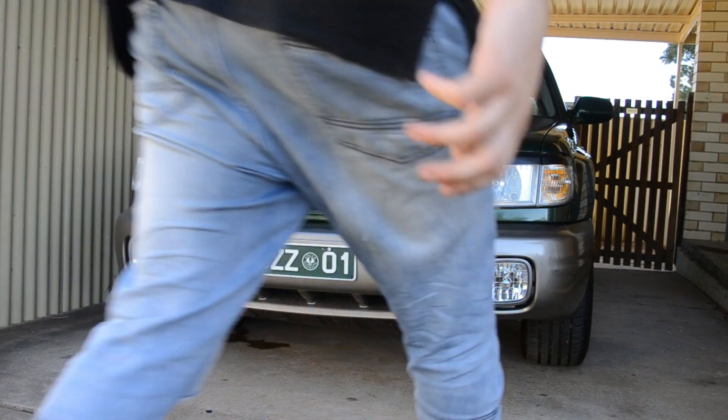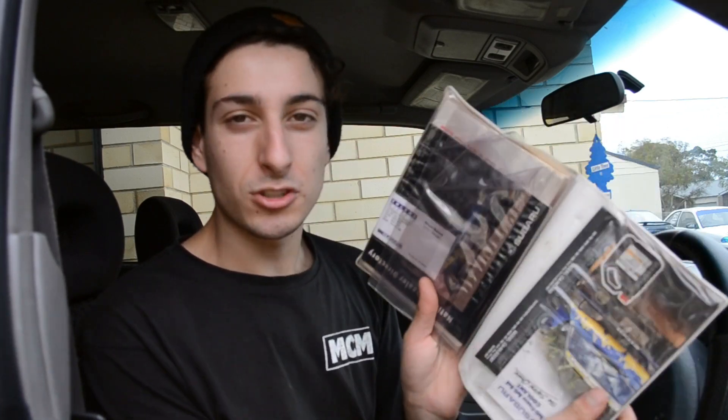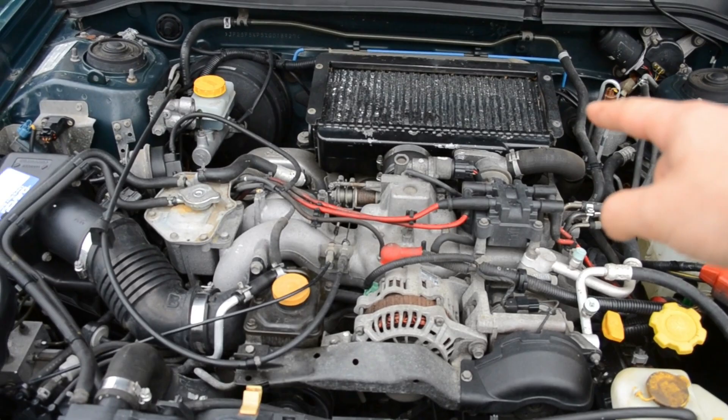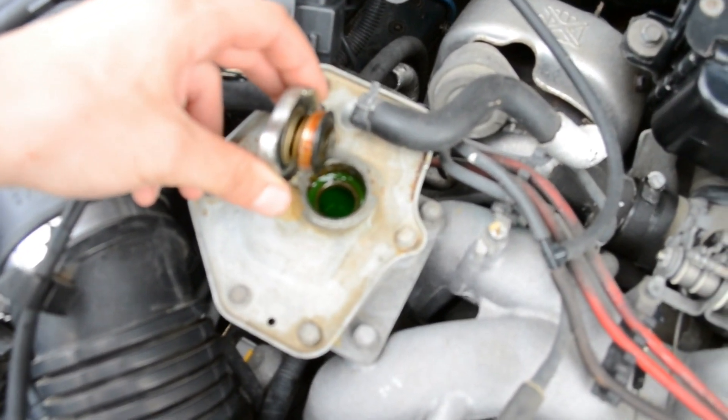The old Japanese guy I bought it off has somehow replaced the engine — and I doubt he has — or this car has been well looked after and done 391,000 kilometers. For me, this is weird, because my original Forester GT blew its head gasket at 175,000 kilometers — that's not many K's to blow a head gasket. Let's pop the hood and look at the beautiful EJ20, which has done 391,000 kilometers. It's turbocharged — you can see the big intercooler and the turbocharger right there — and it's quite green, quite healthy.